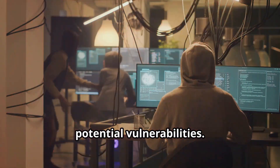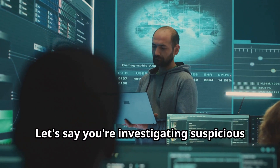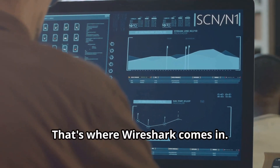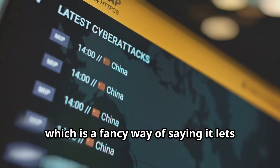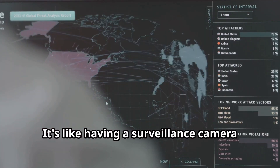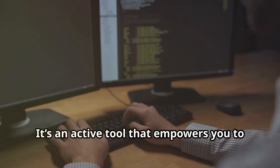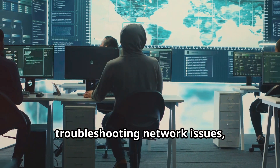Let's say you're investigating suspicious activity on your network — you notice unusual spikes in traffic or unexpected connections. You need to dig deeper and see what's actually happening at the packet level. That's where Wireshark comes in. Wireshark is a network protocol analyzer that lets you capture and analyze network traffic in real time. It's like having a surveillance camera for your network, allowing you to see every single packet of data that flows through it. It also allows you to filter and analyze specific packets, making it incredibly powerful for troubleshooting network issues and identifying security threats.